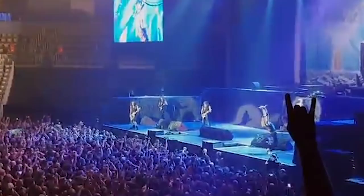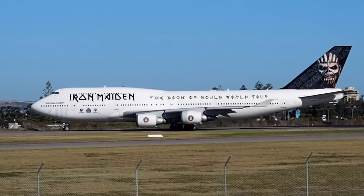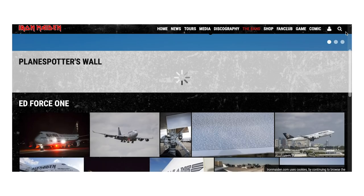The aircraft was specially modified to carry the 10,000 kilograms of equipment required by the group for their massive world tour. The combination of a legendary rocker at the controls and the queen of the skies herself pretty much guaranteed a huge crowd at airports to witness every take-off and landing. The band even set up a dedicated spotters page for fans to share photos of the incredible aircraft.